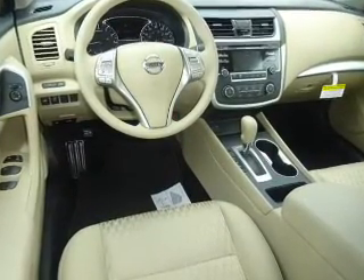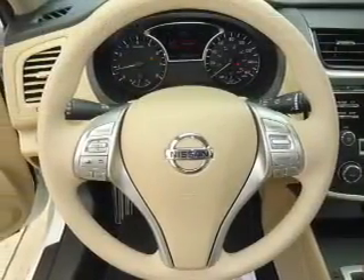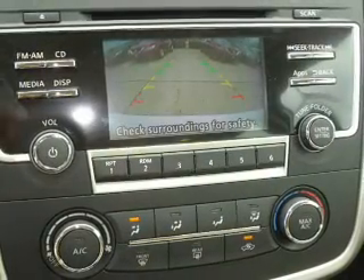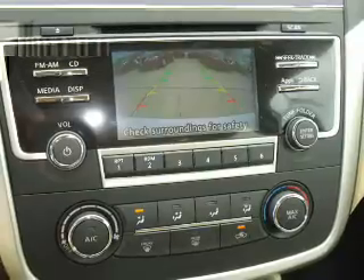Inside you'll find Bluetooth connectivity, an auxiliary input, steering wheel controls, a premium sound system, push-button start, a backup camera, curtain head airbags, front airbags, side airbags, and side impact door beams.